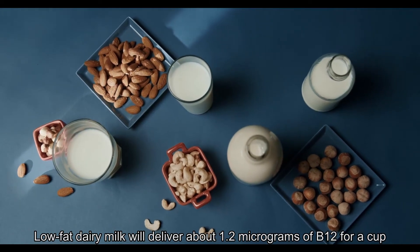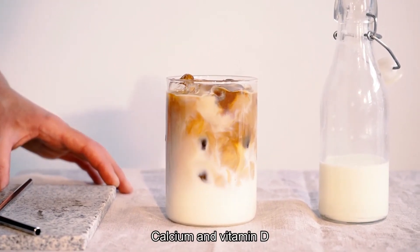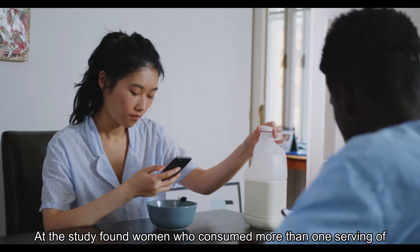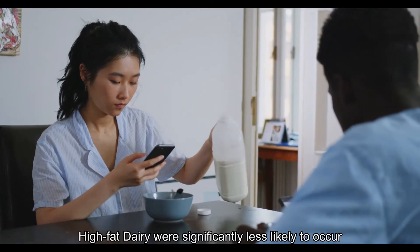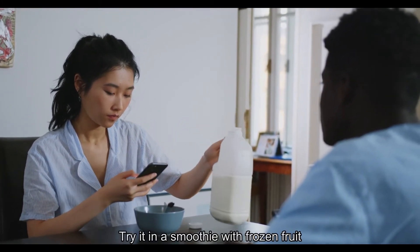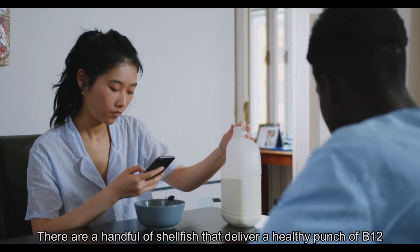Four: Dairy Milk. Low-fat dairy milk will deliver about 1.2 micrograms of B12 per cup, according to Health.com. The other advantages of low-fat milk are that it packs calcium and vitamin D, and could even help women avoid PMS symptoms. If you don't like milk on its own, try it in a smoothie with frozen fruit and ginger.